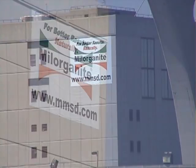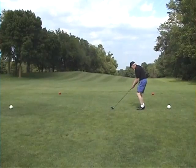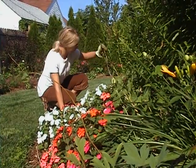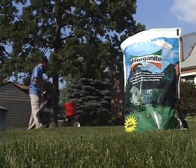The bugs here at Jones Island are actually famous, known around the United States by master gardeners, golf course superintendents, and homeowners. They all use Milorganite organic nitrogen fertilizer made from the microscopic organisms here at Jones Island.